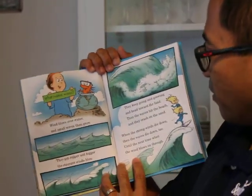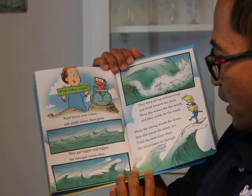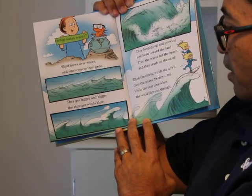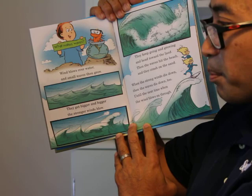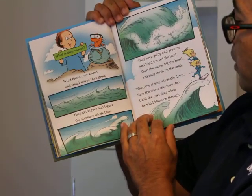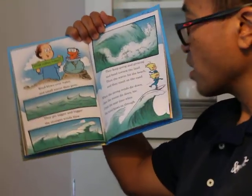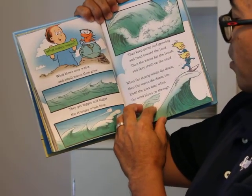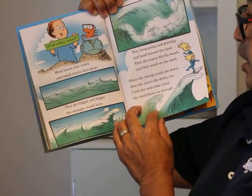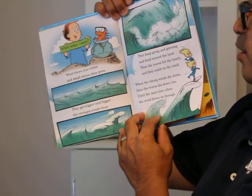Here's the third question: what makes waves? Wind blows over water, and small waves then grow — they get bigger and bigger the stronger winds blow. They keep growing, going and growing, and head toward the land. The waves hit the beach, and they crash on the sand. When the strong winds die down, then the waves die down too, until the next time when the wind blows on through.